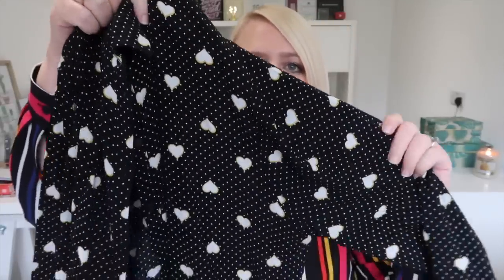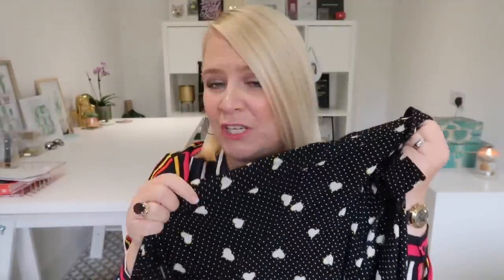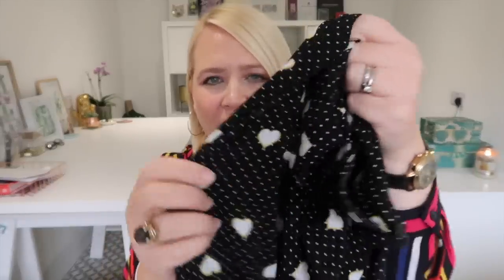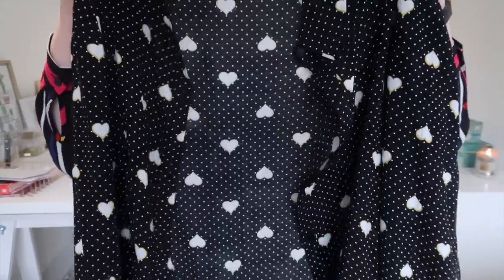This is a shirt I absolutely love — I think I showed it in a favorites video. It was £7. It's a black polka dot shirt, and if you look very closely the dots have hearts on them surrounded by mustard. Really, really nice. I haven't washed it yet so I don't know how well it washes, but this will be tucked into a simple black skirt or worn with my pinafore dress.